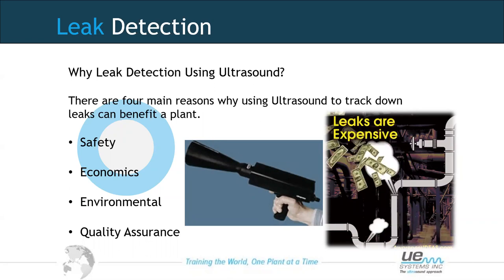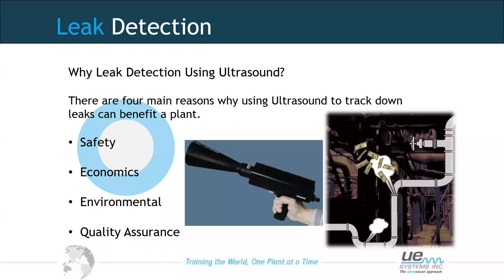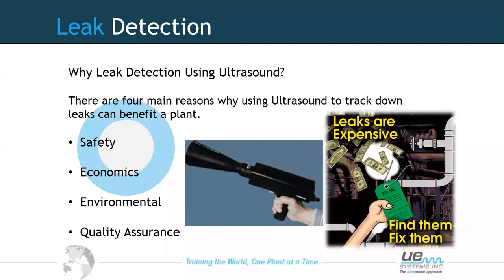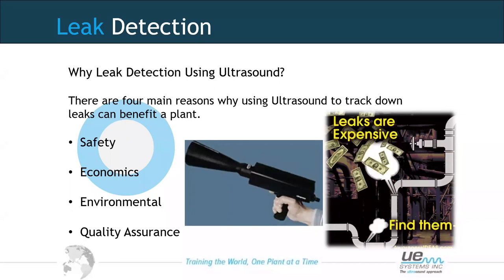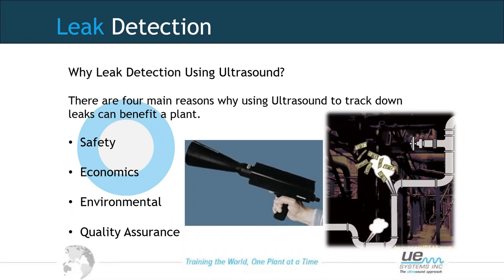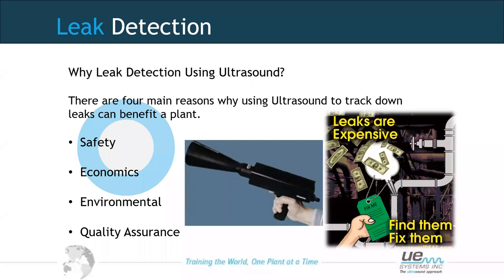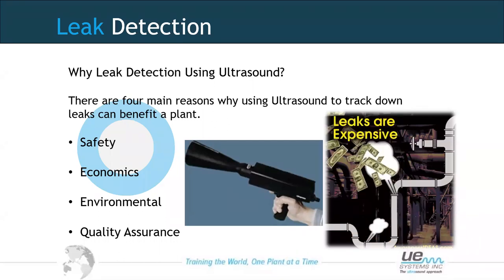We need to think about quality assurance as well — some pressurised systems might affect the outcome of production, or we might have vessels or vehicles that require good seals. We can listen for leaks on vessels, motor vehicles, hatches, and many other things for a quality assurance approach. Large percentages of energy waste can come through compressed air systems, and a lot of people don't appreciate the actual cost behind a compressed air leak.